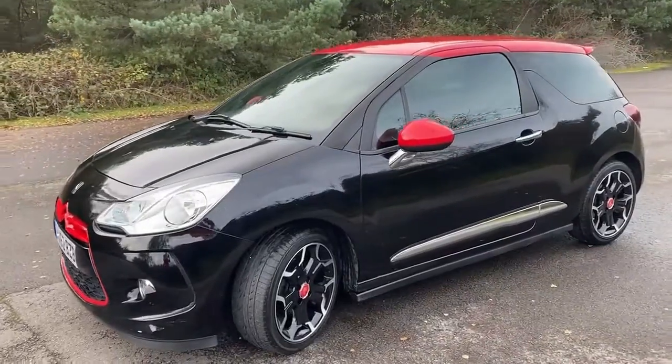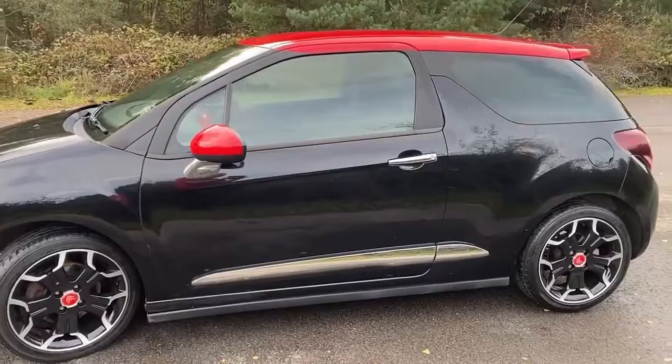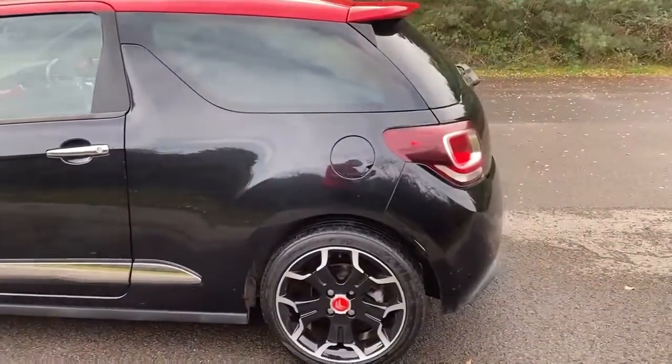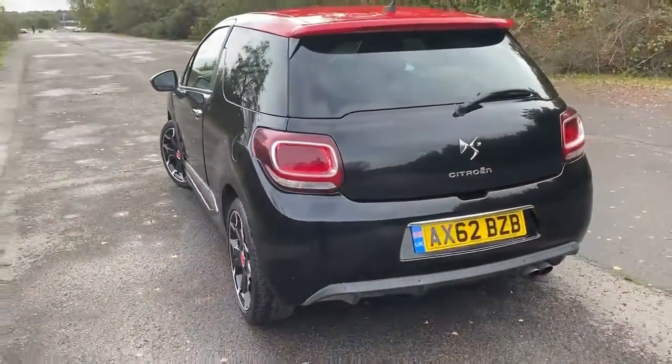2013, 63,000 miles with full service history, and just had a service completed. You can see you've got the 17-inch diamond cut alloys, which we've just had re-diamond cut, so completely refurbished alloys.